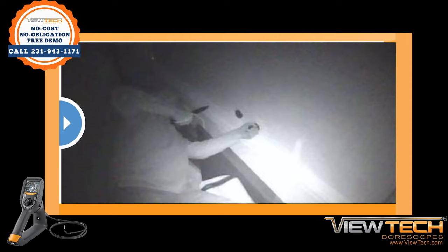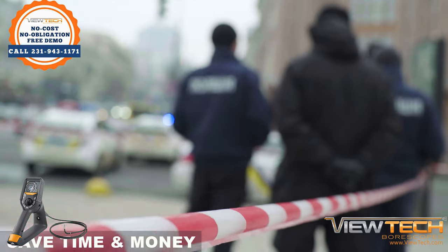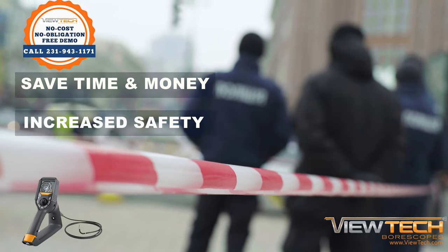With its discrete size and portability, surveillance teams are undetectable while capturing photo or video evidence with zero illumination, making it a perfect inspection tool for tactical and search applications. Not only can investigation teams save time and money, the safety of those conducting covert operations or gathering intelligence is increased.